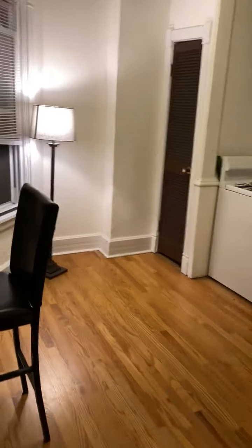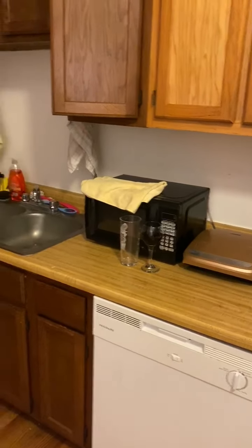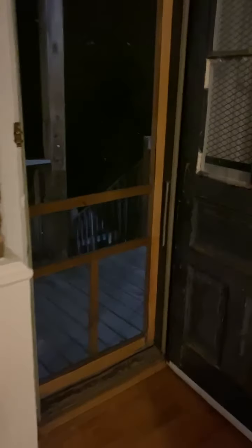This is the kitchen. Out to the porch area.